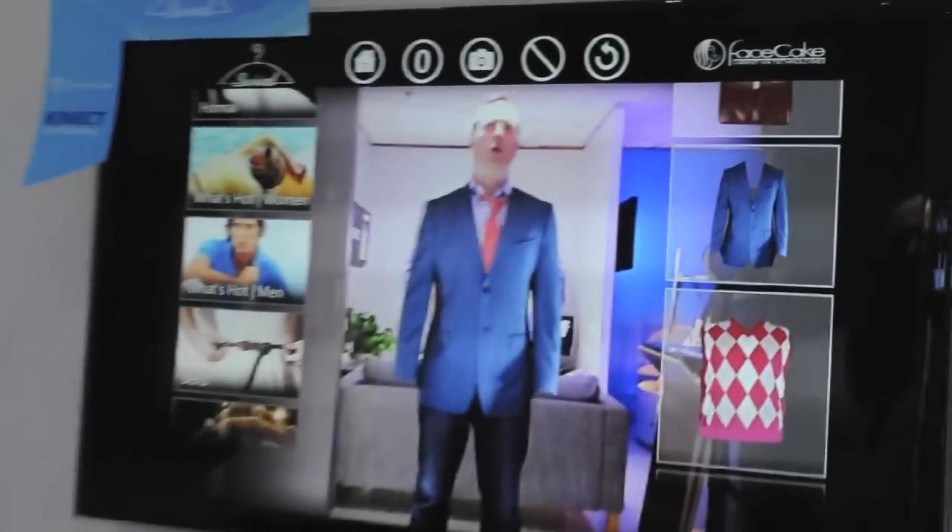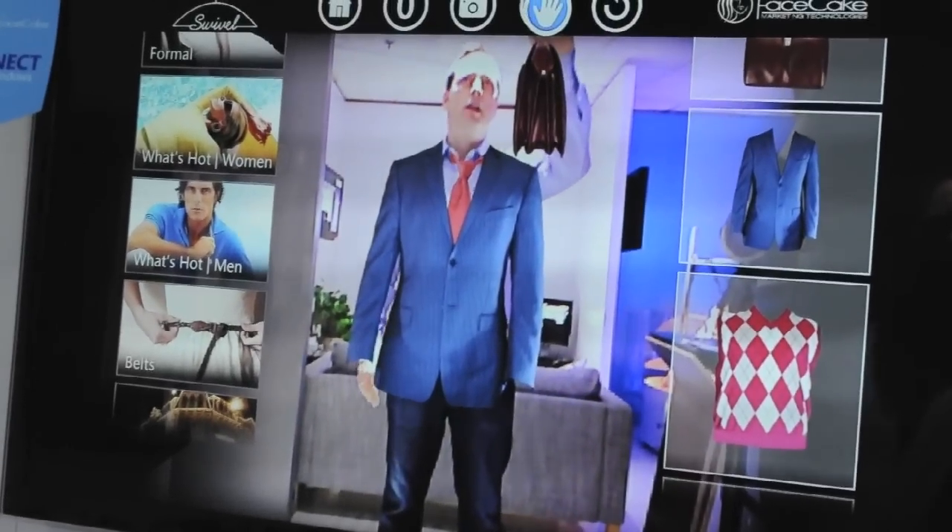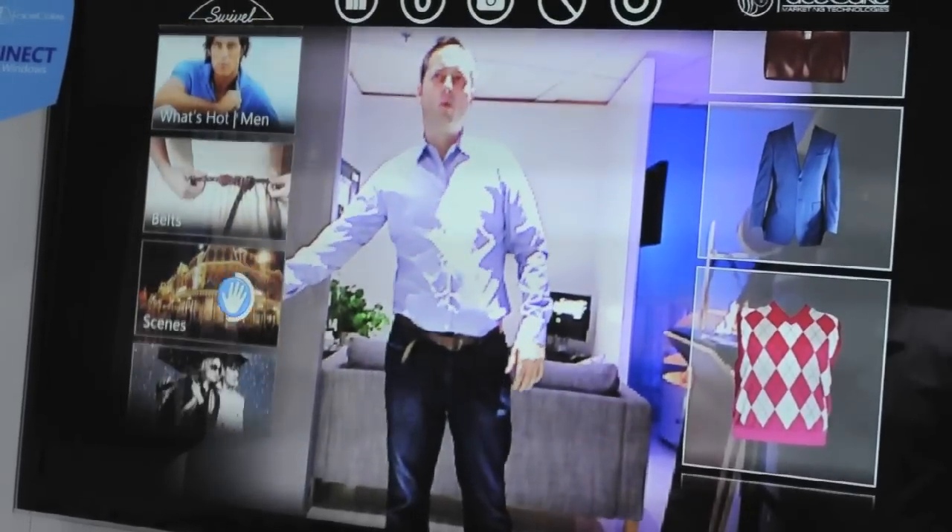Maybe put this jacket on over here, so I can get this real sense of trying on clothes in a virtual environment, because Kinect can see me — you can see my skeleton, and you can map the clothes onto my body. I can do a few other things in here, so I'm going to just clear this one out and go for an all-in-one look.